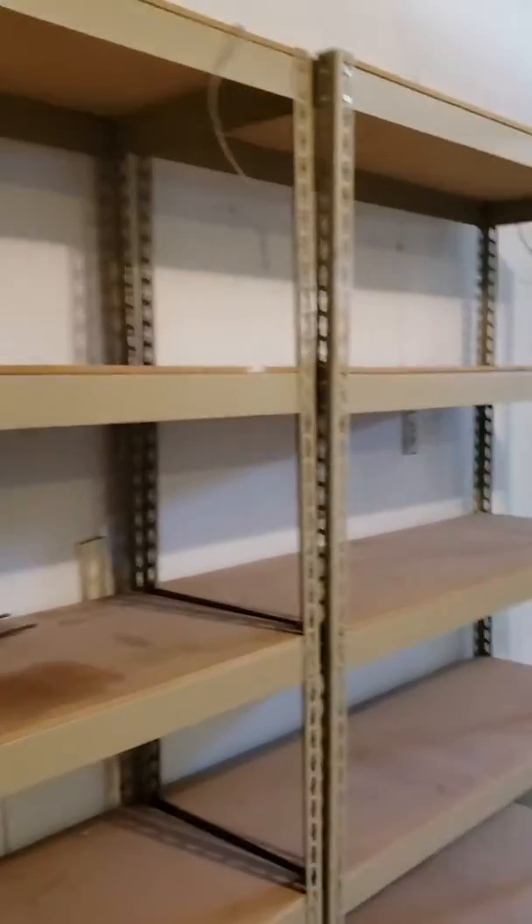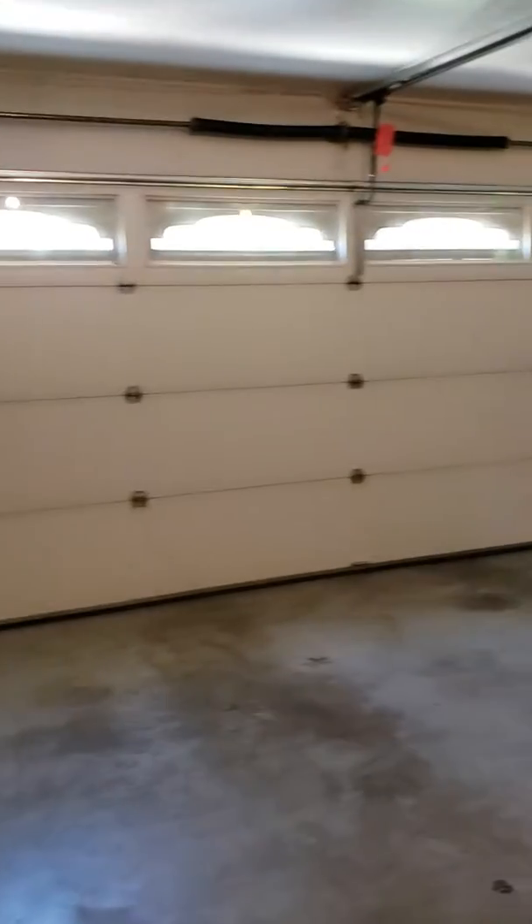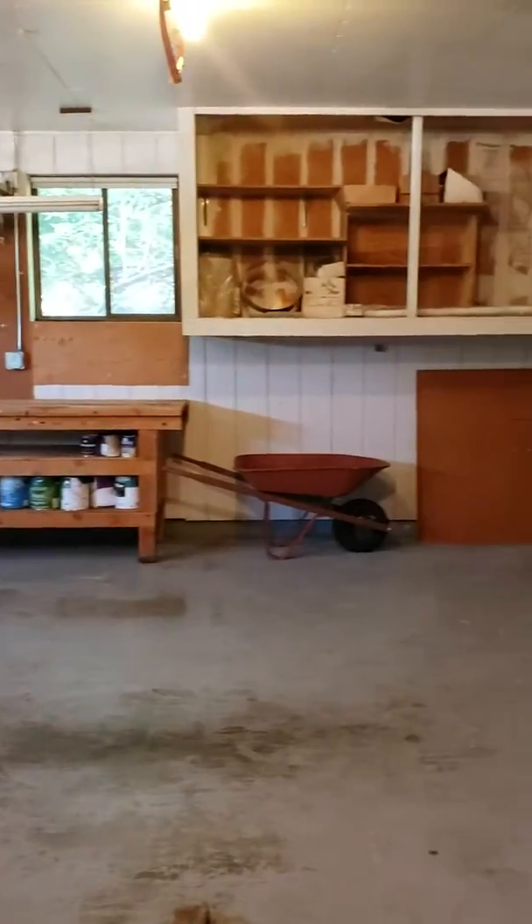This here is the garage. That's the man door that came in from the front. Your garage door and shelving.